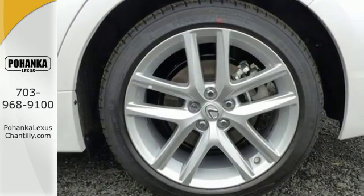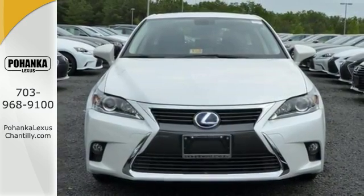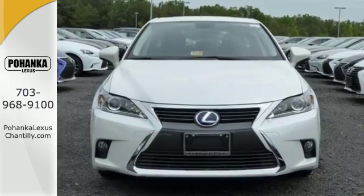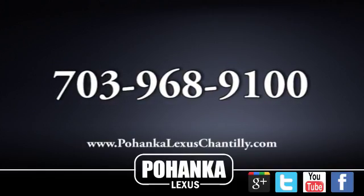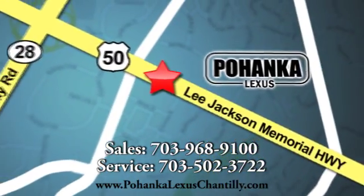Realize all that is possible in this luxury hybrid. Spoil yourself with a test drive today. Call us now for more information on this vehicle or visit today. We're conveniently located at 13909 Lee Jackson Memorial Highway in Chantilly.